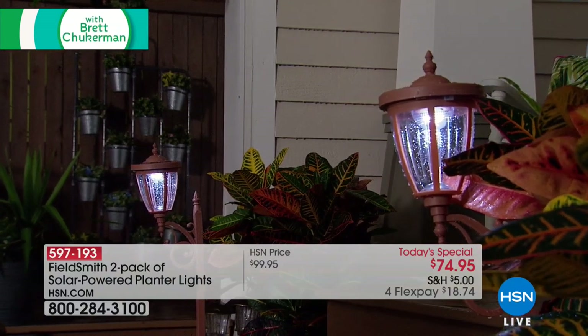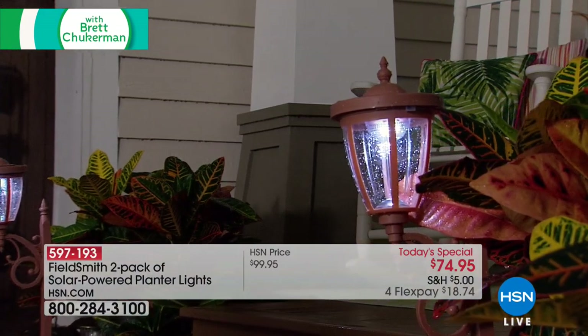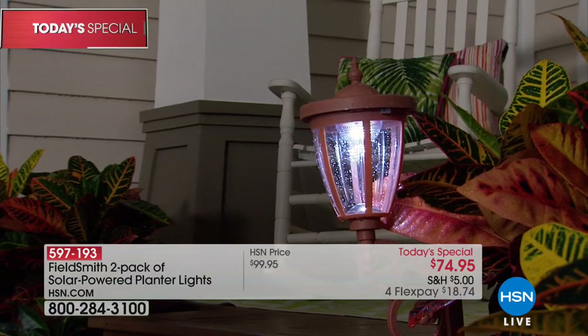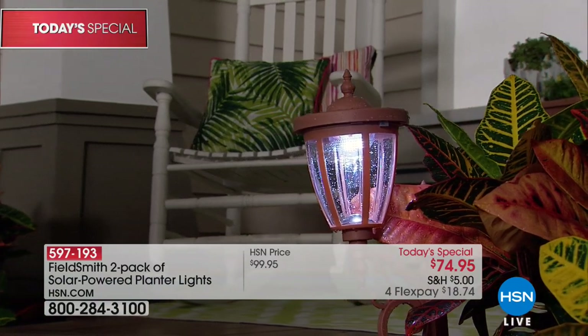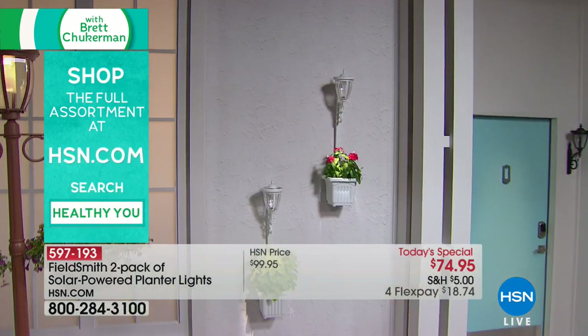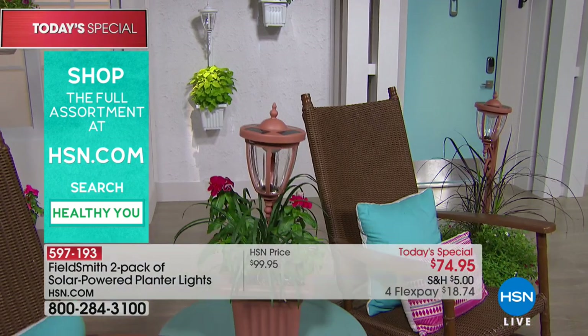It rained, it poured here in Florida last night, and look at how gorgeous these look — even with dewy raindrops all around them, lots of light output. It's just an ingenious new way to better appoint and design your beautiful plantings, whether it's flowers or shrubs. It's a wonderful way to stop and think: how can I quickly make my home feel more inviting, more verdant, and give me automatic, guaranteed-to-run-every-night lights? For under $75, as our Today's Special, you get two of them shipped to your door for under $19 on a credit card.